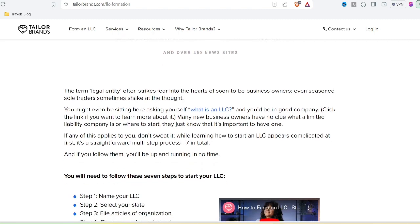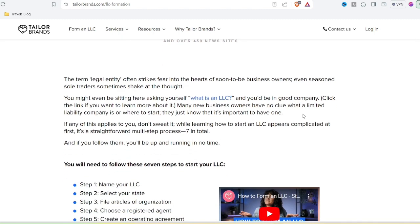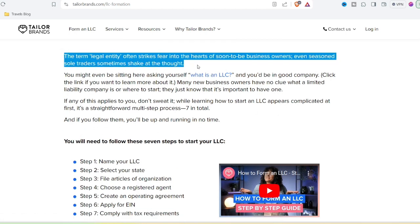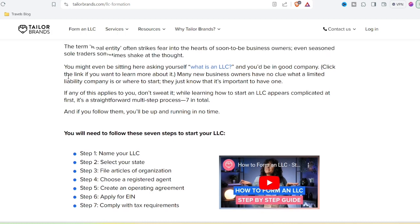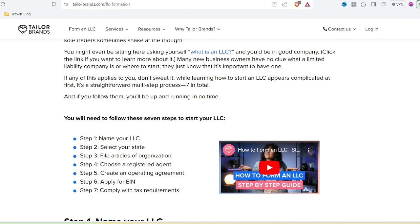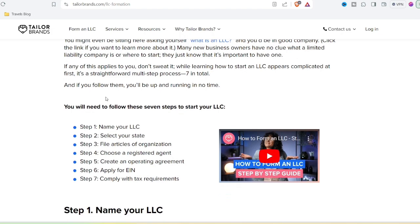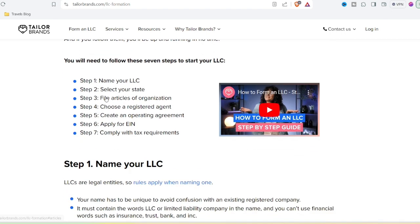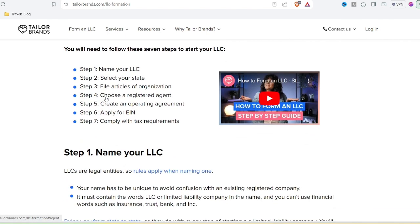DIY or die trying — the great design debate. So is Taylor Brands completely off limits? Not necessarily. If you're a solopreneur just starting out and a basic logo is all you need, it might be a decent option. But a logo is just one piece of the branding puzzle. Your brand voice, messaging, and overall aesthetic all play a crucial role.